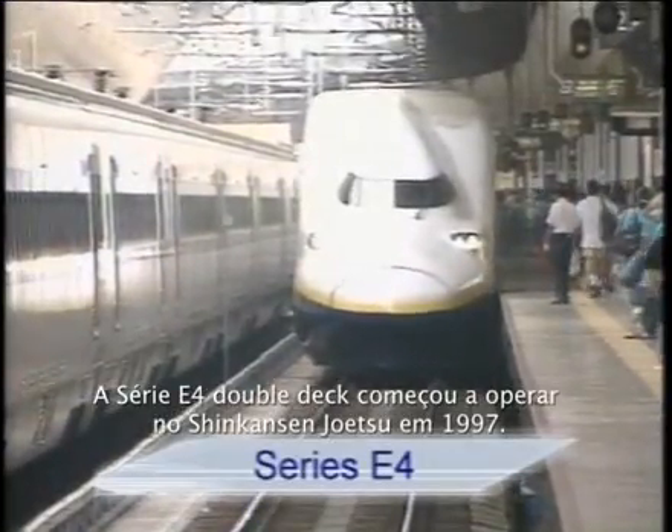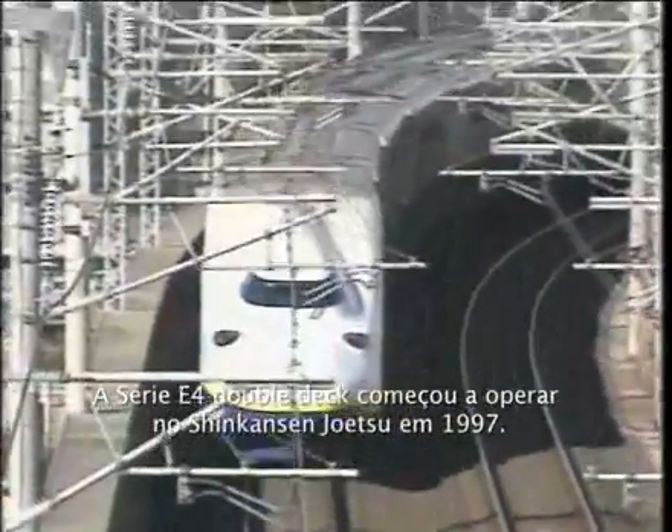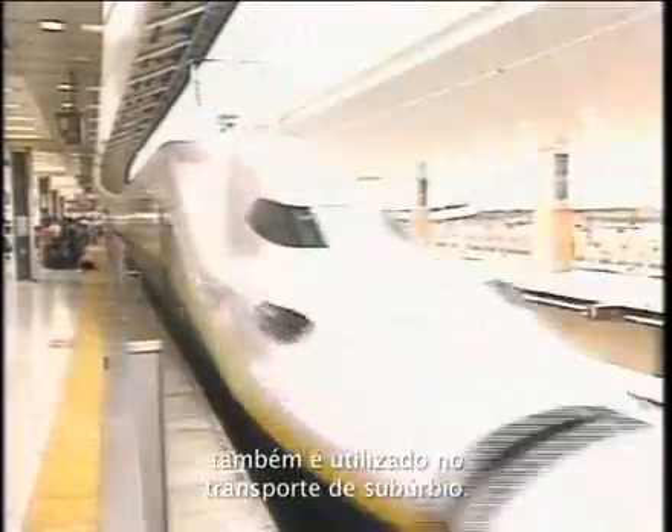The all-double-deck Series E4 Shinkansen was introduced into the Joetsu Shinkansen in 1997. Because of its ability to carry a large number of passengers, it is also used to transport commuters.